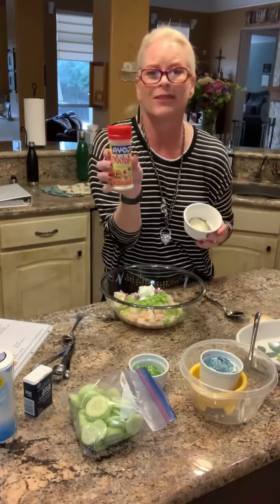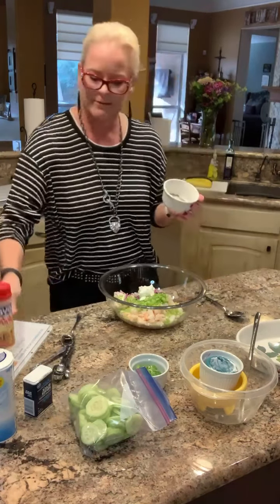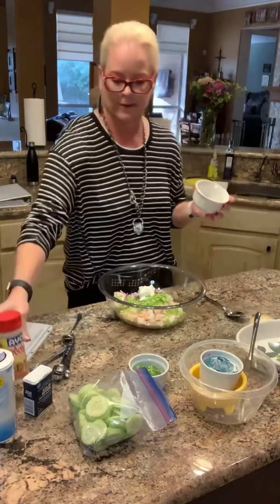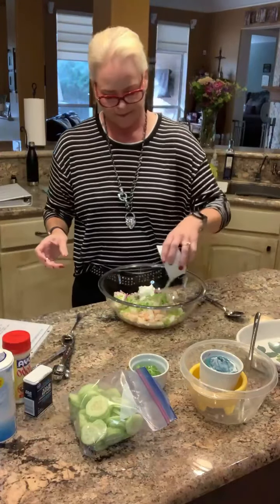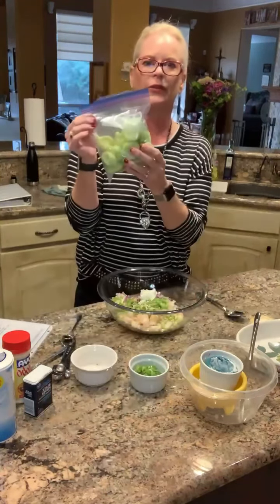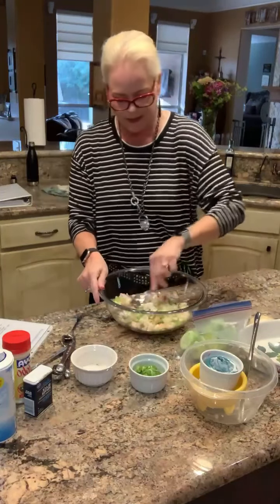I think I got it right — the flavor was really good. For some reason I was thinking that adobo was a sauce, so in the grocery store I kept looking for a sauce. But this is the only Goya adobo I could find, so that's all in here. And then two cups of sliced cucumbers. All right, so we're just going to mix this up.